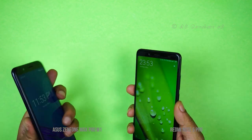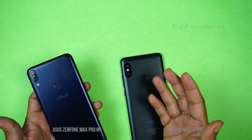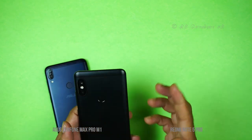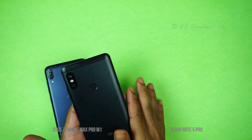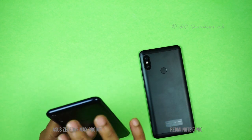In terms of weight, the Redmi Note 5 Pro is around 180 grams, but it feels a little lighter due to its curves on the back. The Asus Zenfone Max Pro, on the other hand, comes in a dark blue color.